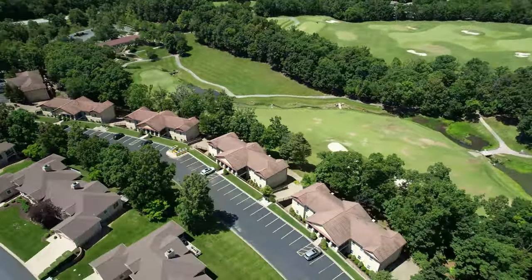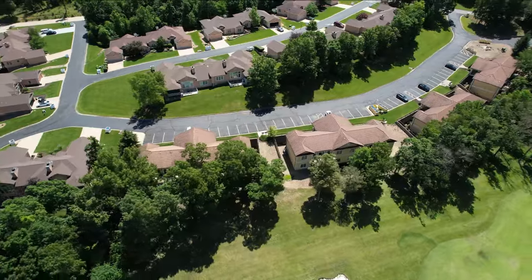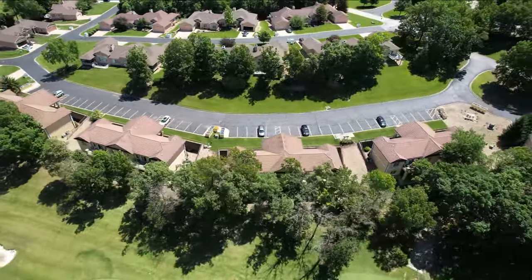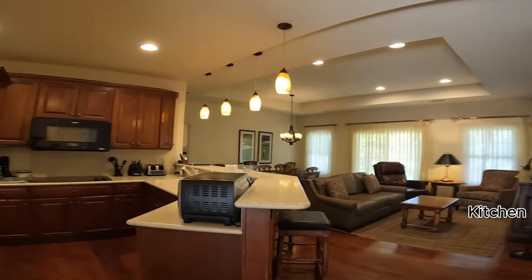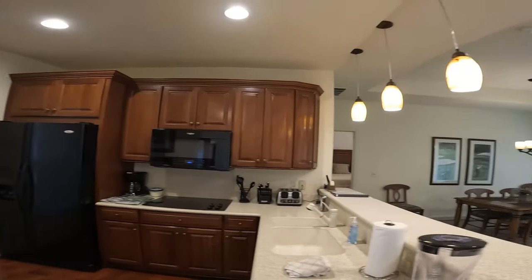Located on the 18th hole of the Jack Nicklaus signature course and within walking distance of both the clubhouse and the Yacht Club, the Private Quarters Club residences feature a prime location to enjoy the best of Portachima.